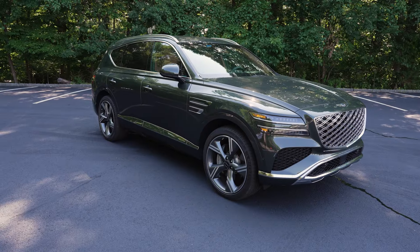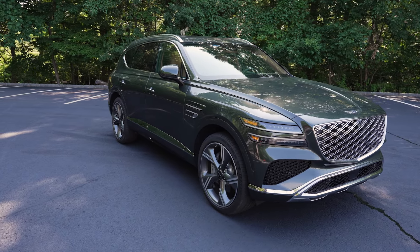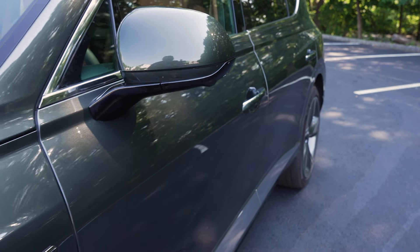The model we're test driving is the 3.5T Prestige Edition, which is the top of the line. The GV80 starts at about $59,000. This model starts at $79,000 and is really fully loaded. There's one option on our test model, and that is the metallic deep green color, which is a $695 addition.